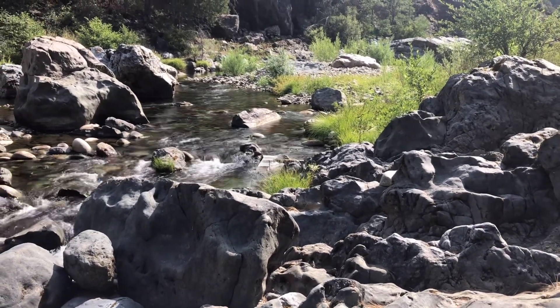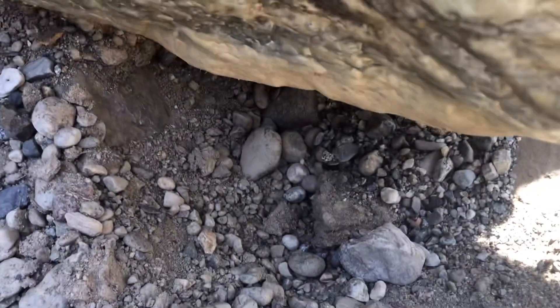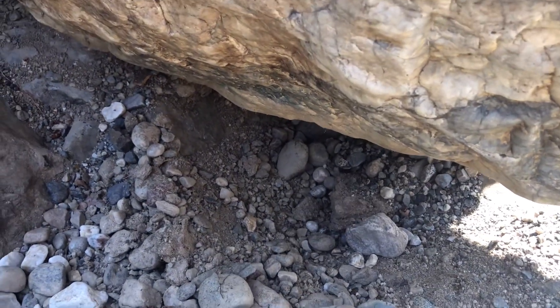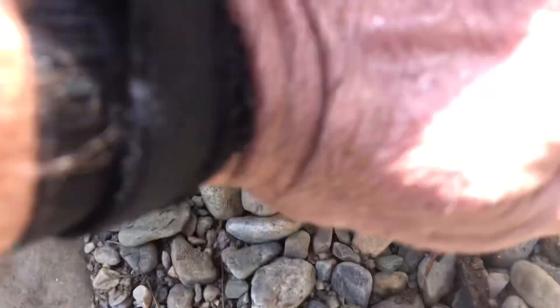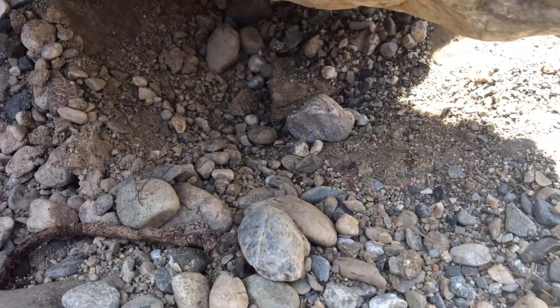Here is where I'm digging underneath this boulder. Looks like pretty good gravel, but interestingly, the pans are petering out — there's really no gold. The deeper I go, the less gold there is. So I think it was flood gold on top, which is kind of a bummer. It looks good though.